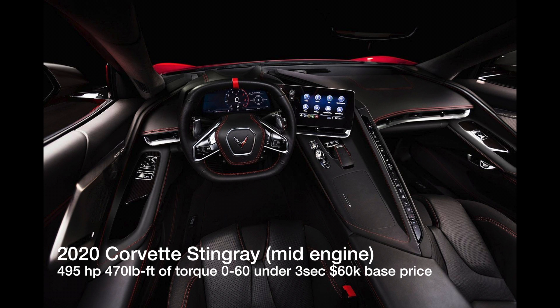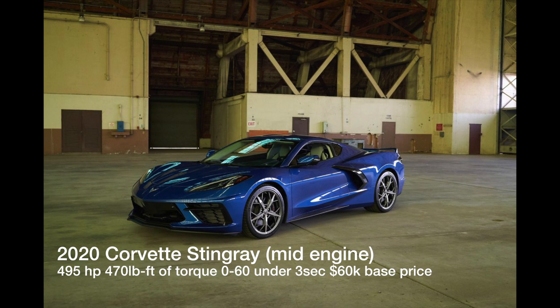It's going to be the most powerful naturally aspirated engine found in a mid-engine American car, which is pretty impressive. They're calling it the 'jewel' of Chevy to fit the LT2. It will also have an eight-speed dual-clutch transmission.